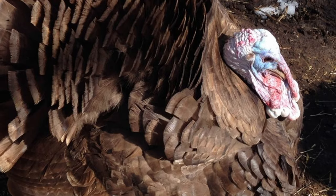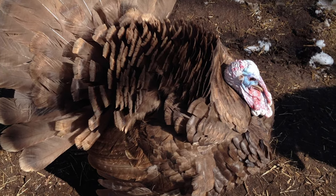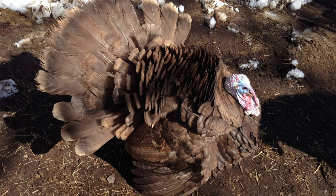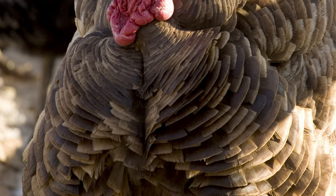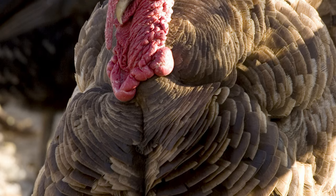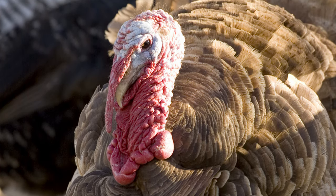Chocolates are one of the larger heritage turkey varieties, but without the health and mobility issues of other large breeds. Chocolate turkeys are hardy. They are great foragers, quite active, and friendly in general.